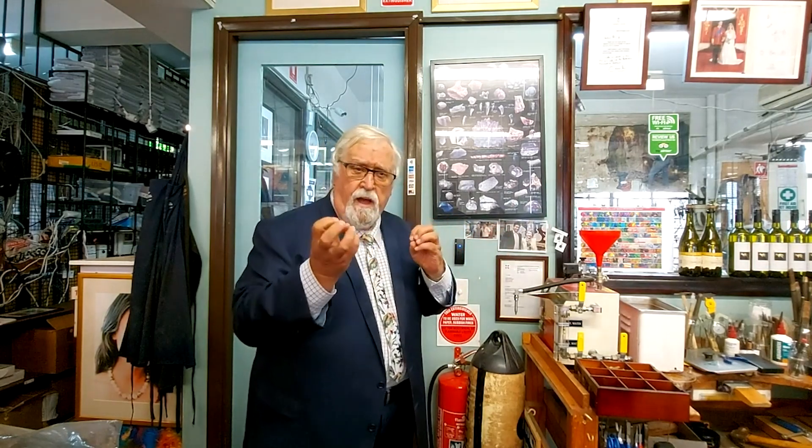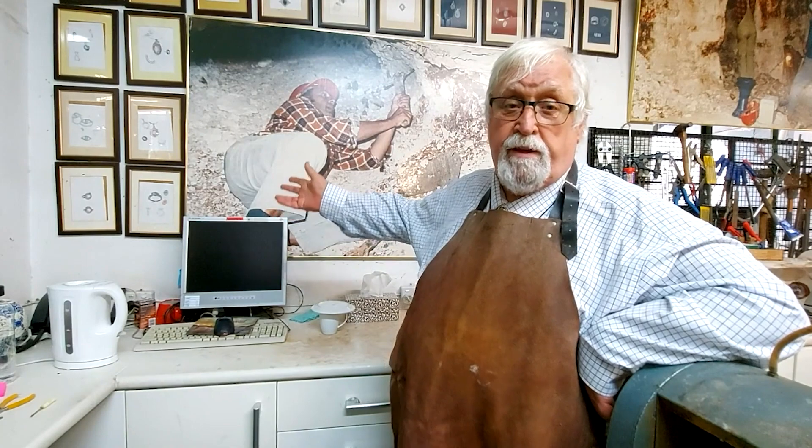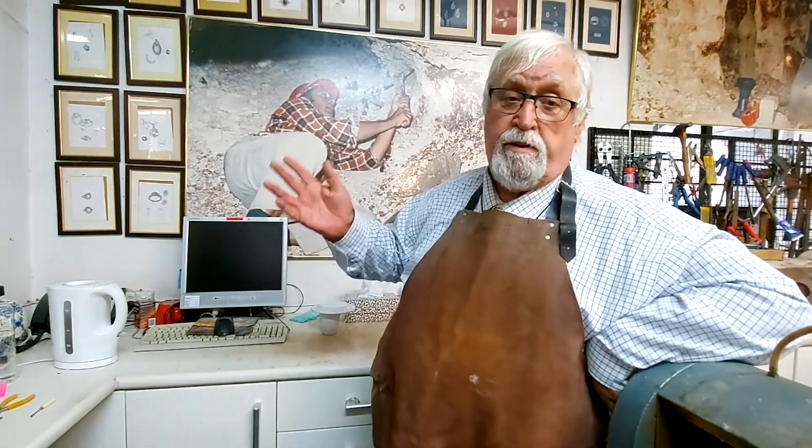To provide a site for opal deposition, each local opal field or occurrence must have contained voids or porosity of some sort. In volcanic rocks and their surrounding environments, opal appears to fill only voids and cracks, whereas in sedimentary rocks, the weathering process has created a variety of voids.